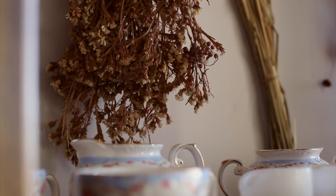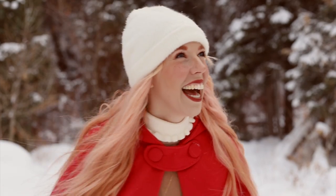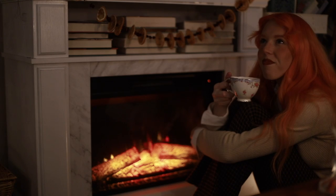Today I wanted to share with you all the ways that I am able to create a cozy home and cozy atmosphere for myself, especially during the winter months. I've actually been enjoying winter more, and a lot of that is thanks to all of these things that I've been doing to incorporate more hygge into my life.